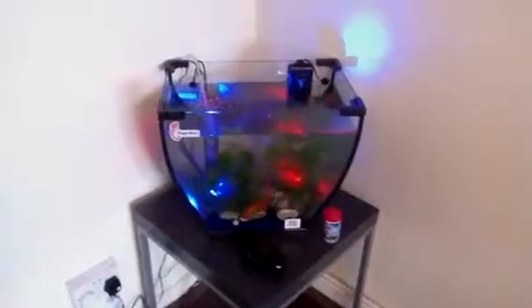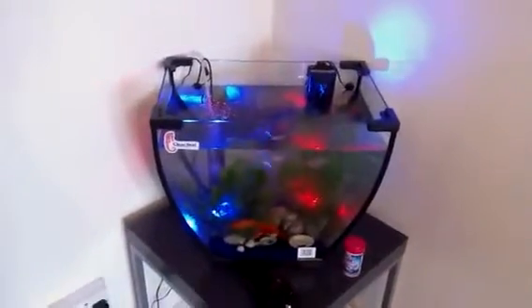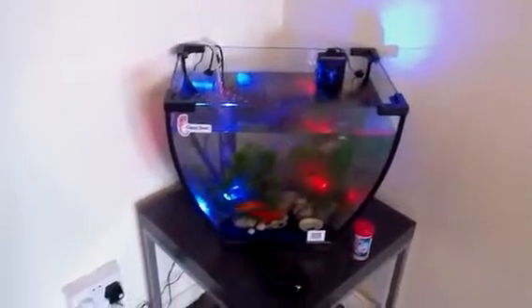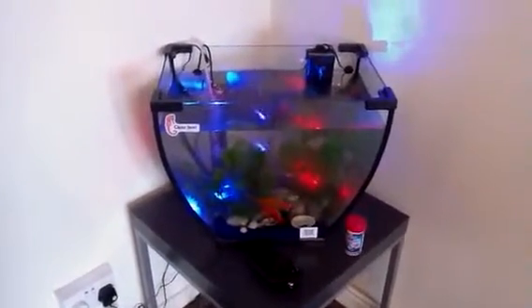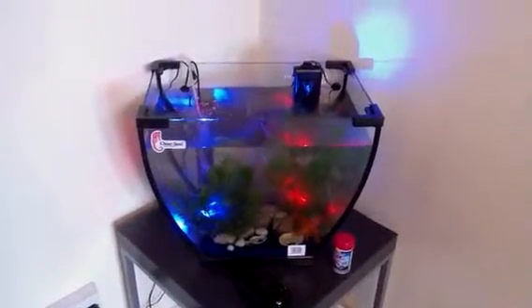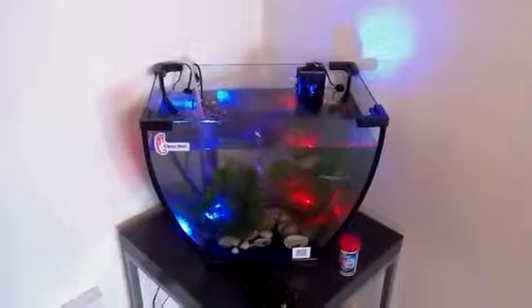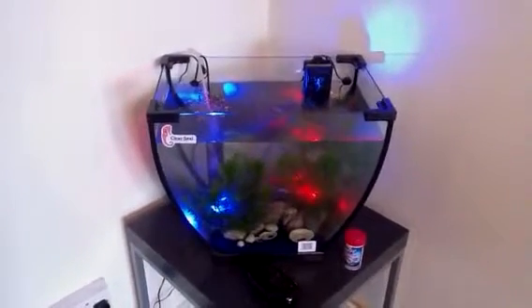The lights that are under the water were supposed to be £20 each but I got both of them for £10 from Pets at Home. They actually scanned them and they came up at £10 for both — so that was a bargain. It looks really nice in the dark.